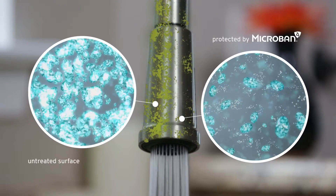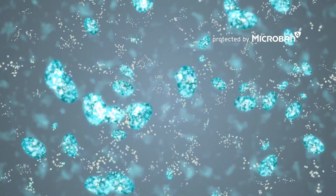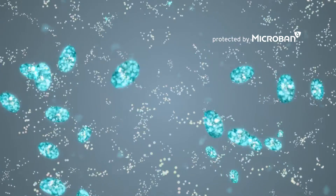On the left is the untreated surface. On the right, the product has been protected by Microban technology.